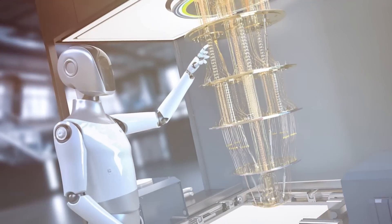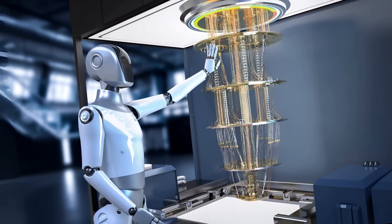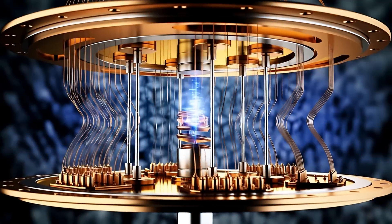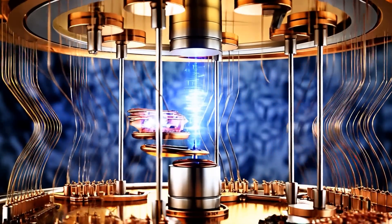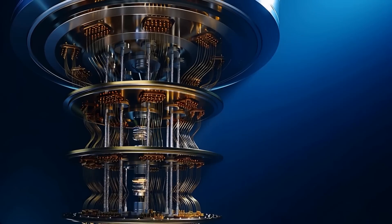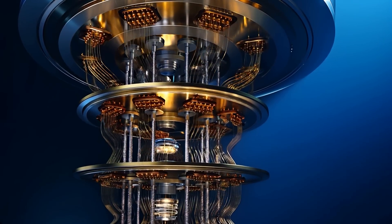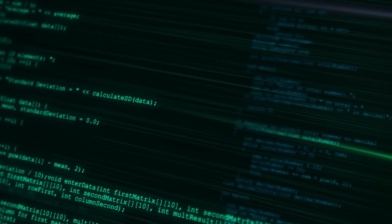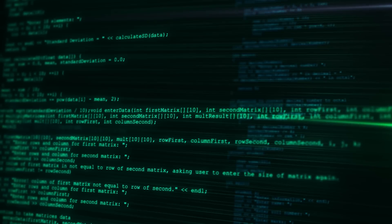What makes this even more exciting is that quantum computing isn't just a theoretical exercise — it has real-world applications that could transform industries. Quantum computers could revolutionize drug discovery by simulating molecular interactions at an unprecedented level of detail. They could optimize supply chains, design more efficient batteries, and even crack encryption codes that are currently considered unbreakable. In other words, quantum computing isn't just about solving abstract problems; it's about reshaping the world as we know it.